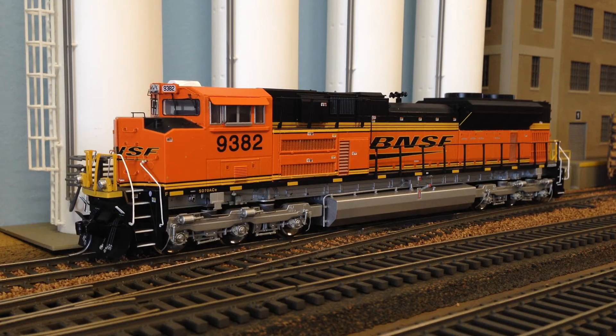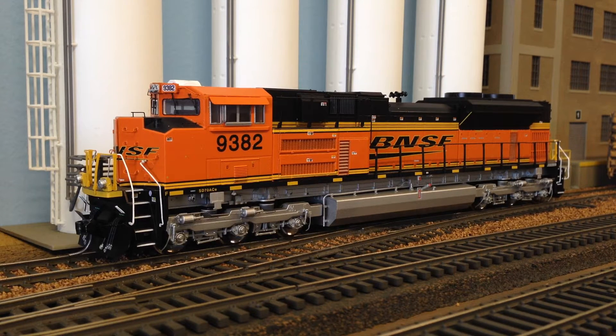Hey everyone, BNSF9382 here with a little video. Over the weekend I went down to what I call my local hobby shop. It's about 35 minutes away, and it's exactly that — a hobby shop, not a train shop, so they cater to a little bit of everything. I try to pop in there every couple months and see what they have.